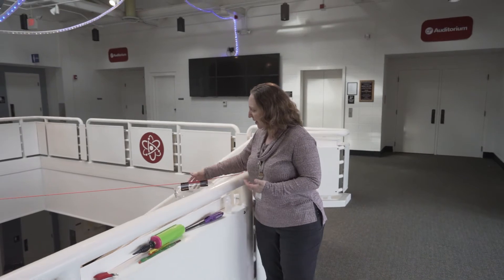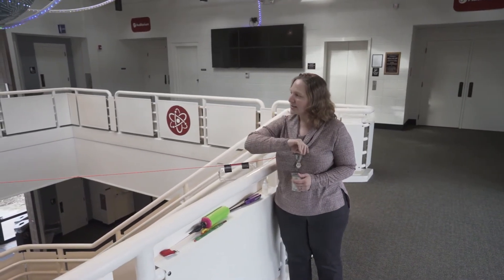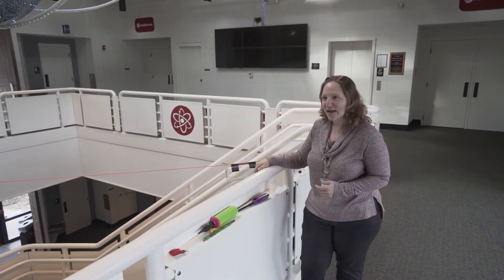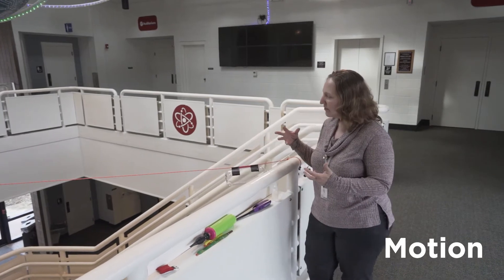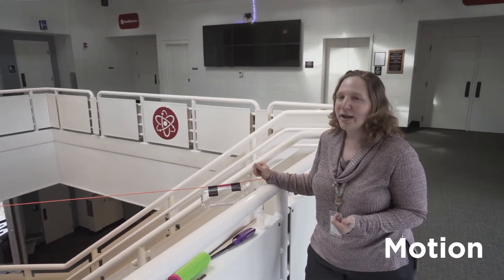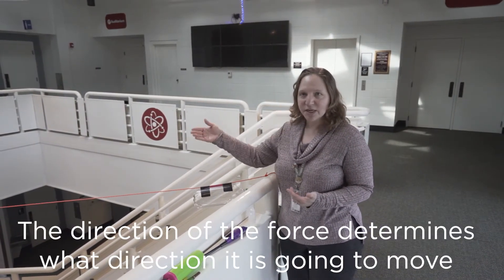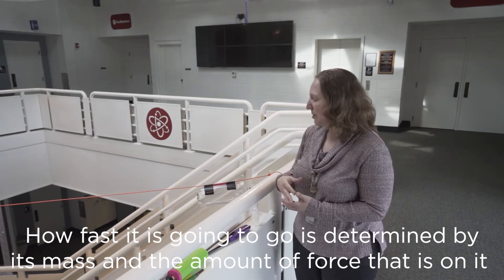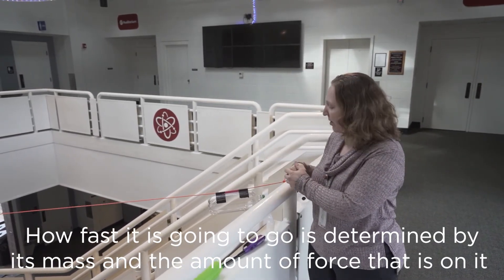We're going to do an experiment with another rocket right here — this bottle — which we're hopefully going to shoot across the stairwell to the opposite side. Now whenever something is moving, whenever there's motion, there are several factors that come into play to determine how fast it's going to go and where it's going to go. The direction of the force determines what direction it's going to move, and how fast it goes is determined by its mass and the amount of force on it.